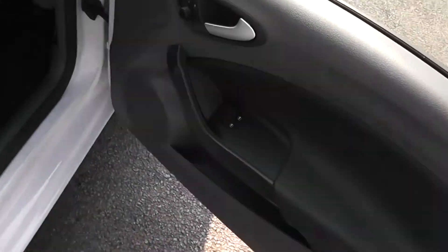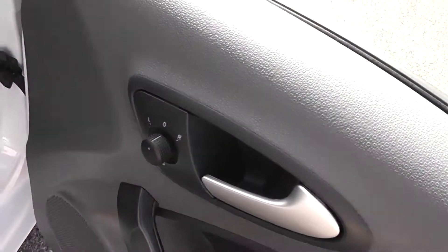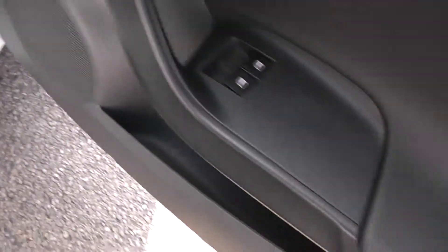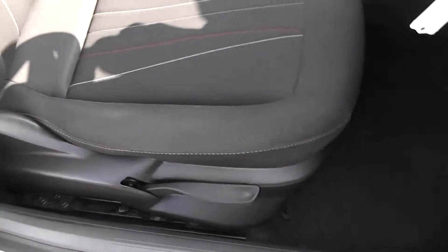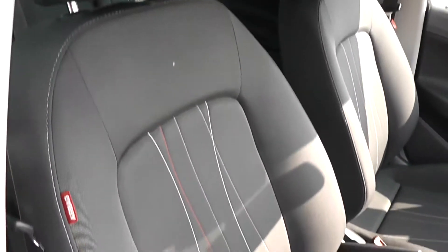If we head into the front now, you'll notice the driver has control of the front electric windows. There are electrically adjustable wing mirrors, large speakers and storage in the door cards. We've got a height-adjustable driver's seat with an airbag inside the driver's seat for added safety, in the same black cloth finish.